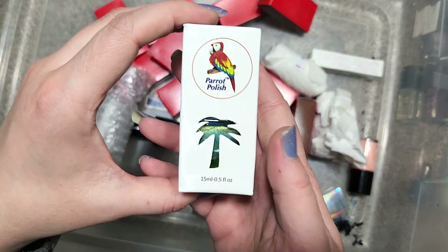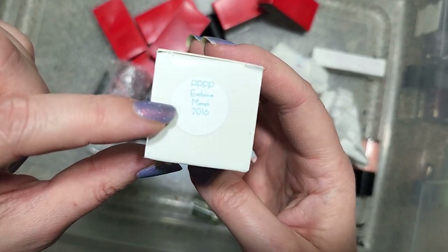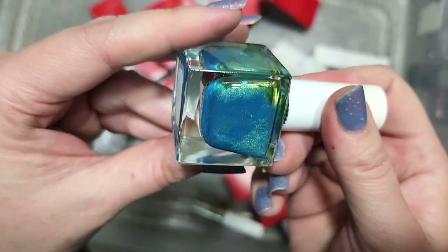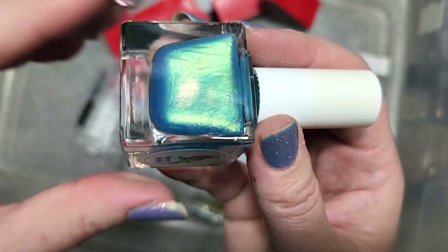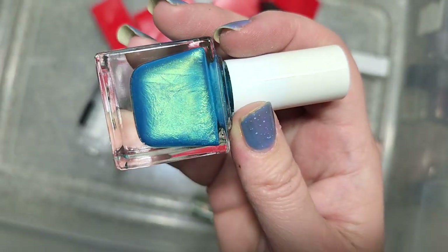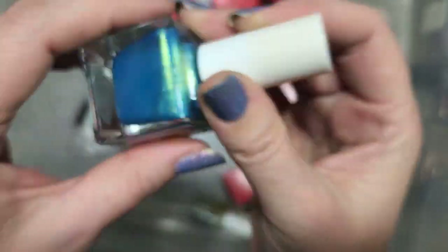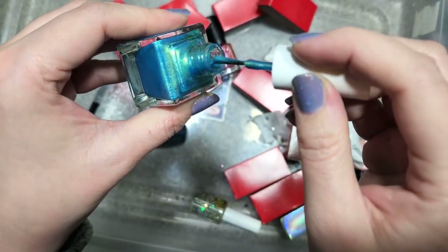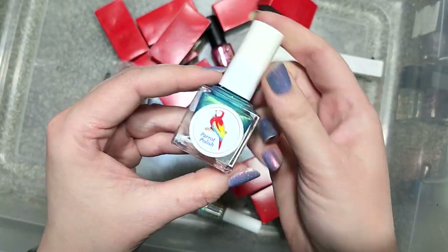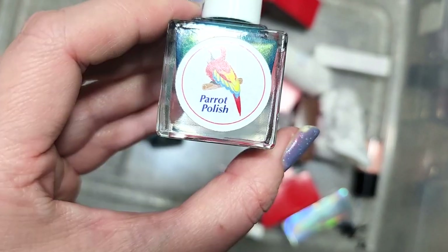Next up is a Parrot Polish exclusive from March 2016 — it's called Four Peas by Parrot Polish. We've got a mermaid shade — a mermaid blue aqua base with a green to gold shifting shimmer. This is another instance where I actually like the golden gleam combination. This is definitely a color I could see myself wearing. I will have to do comparisons of this color family, but I don't think I have this one. So that's going in the keep pile. That is Four Peas by Parrot Polish.